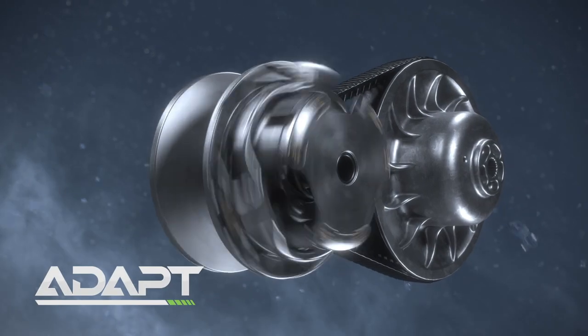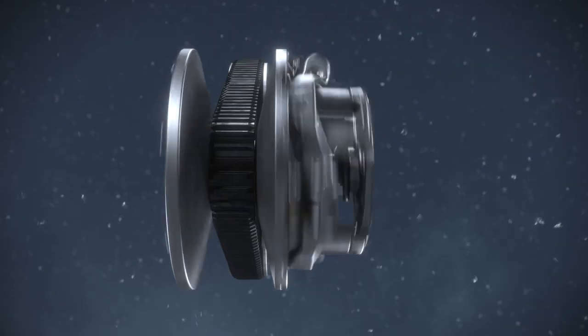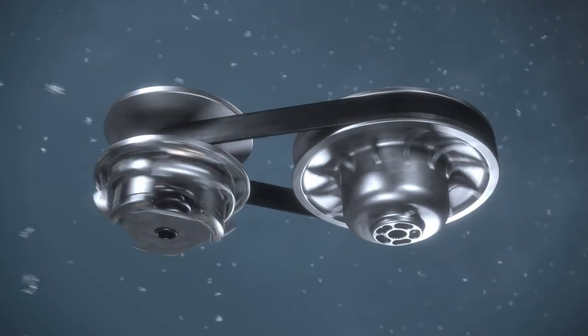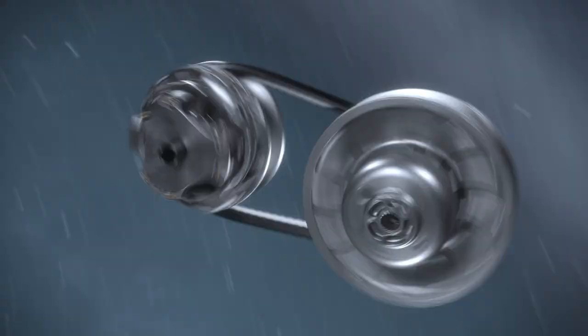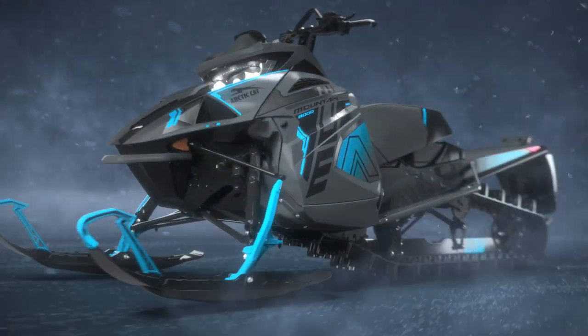The new ADAPT CVT system from Arctic Cat. With a narrower design and an advanced idler system, ADAPT maintains constant belt tension through every second of your ride, resulting in minimized wear and longer belt life.